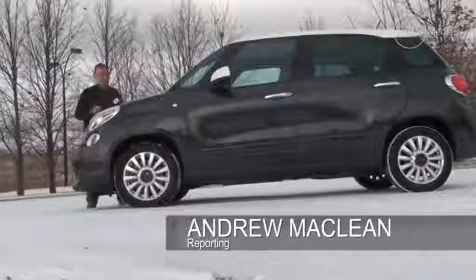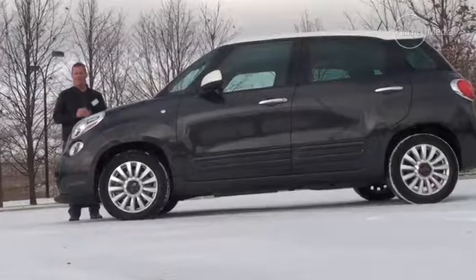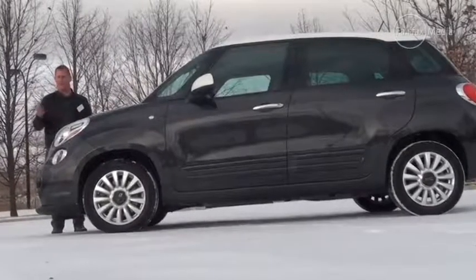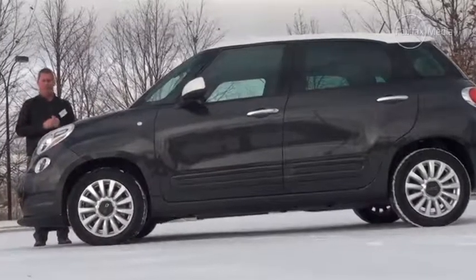Mini has clearly started something, because this is a Fiat 500L. The Italian brand wants to create a family of small cars off its little retro machine, just as BMW did with the German car maker. So let's see how this one goes.